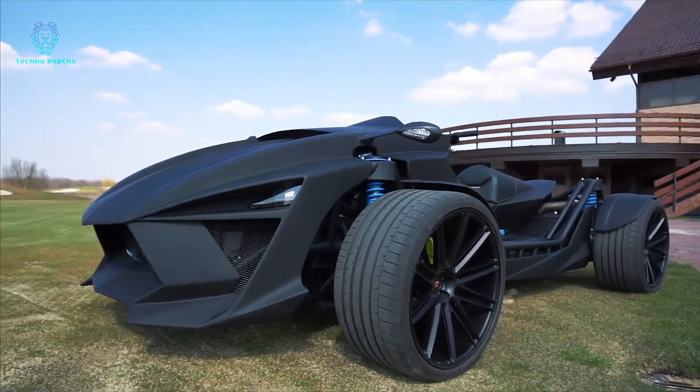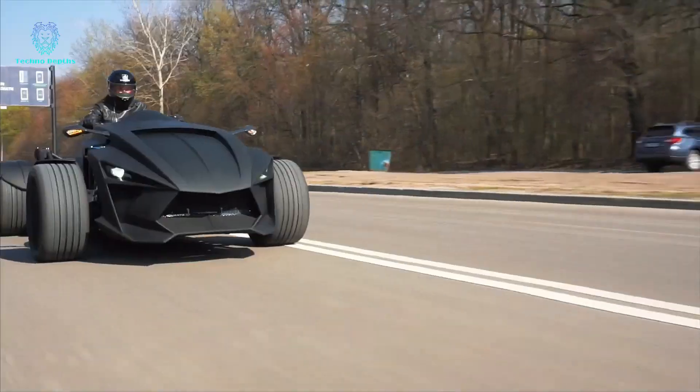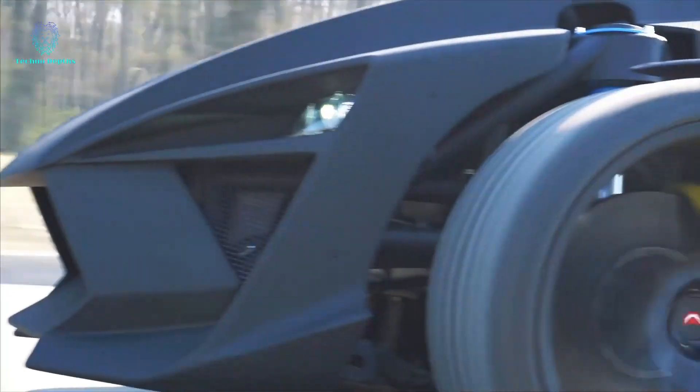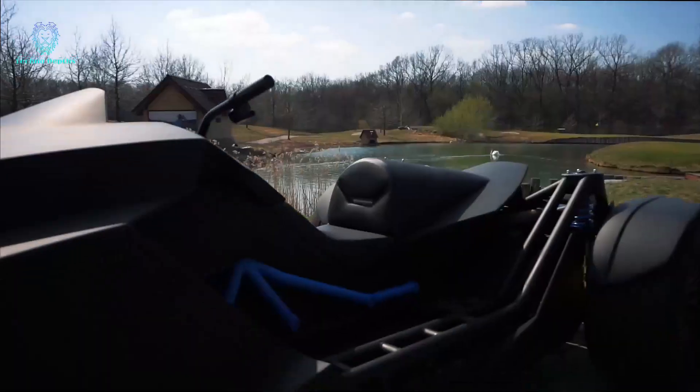With all-wheel drive and a stylish design, it's ready for action. Add your own gadgets and weapons for the ultimate adventure. Experience the Quantay-R — power, speed, and style combined.